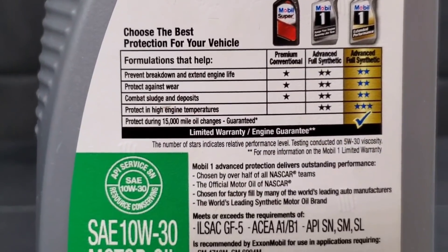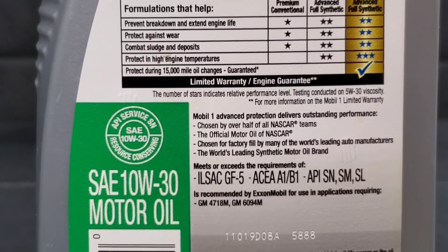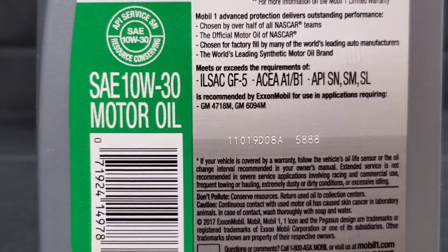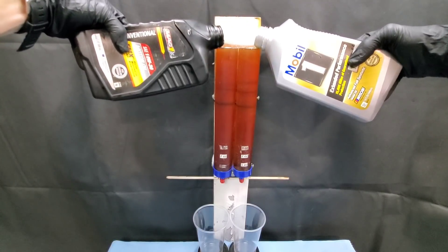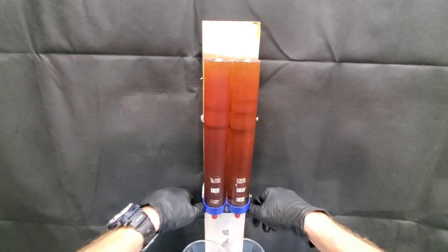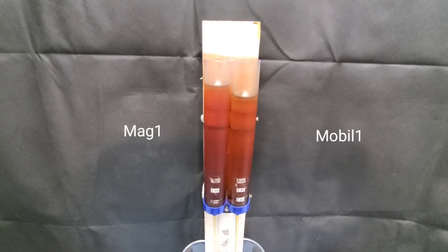Many people have asked for it and now it's finally here. You'll see the Mobile One full synthetic — can this conventional motor oil actually provide more protection? I definitely have my doubts, but we're about to begin the cold pour test. It's the moment of truth: who wants it most, Mobile One or MAG-1?